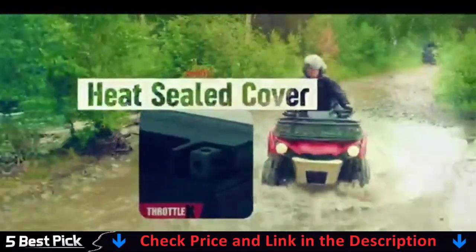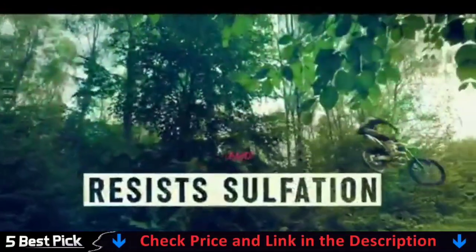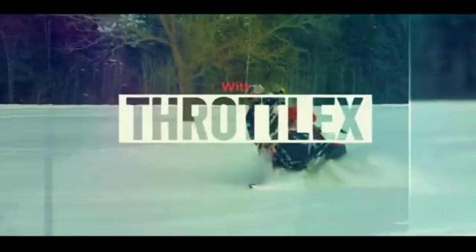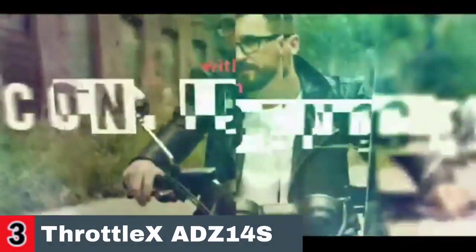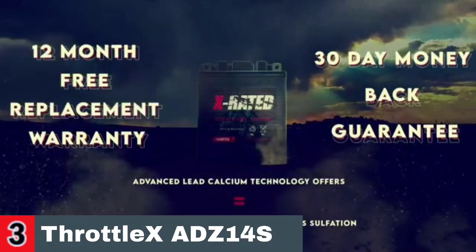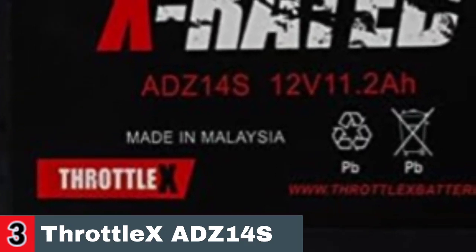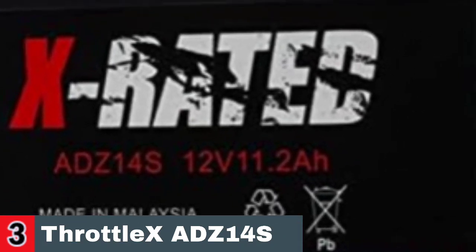Because the ADZ14S is a premium sealed battery, it retains voltage for a longer period of time, ensuring that it is ready when you are. The standards of your original battery are met or exceeded by the ADZ14S. It has a long life and a very low discharge rate due to the use of the finest quality materials and workmanship available. It comes fully charged and ready to use right out of the box.